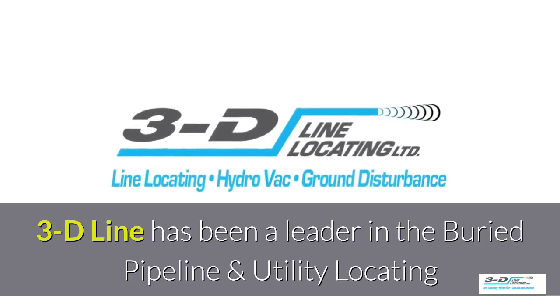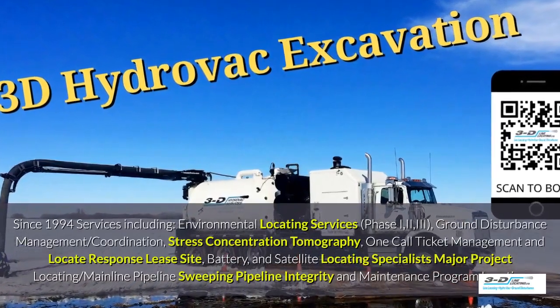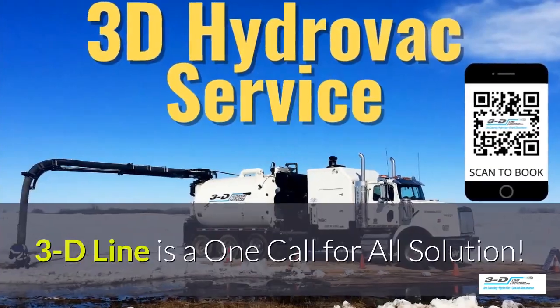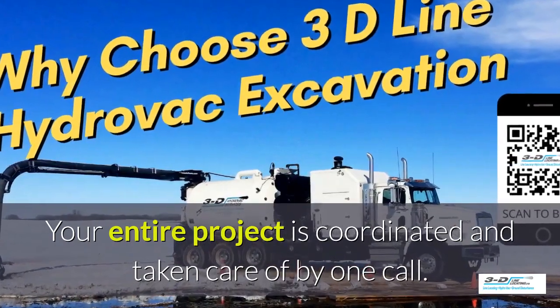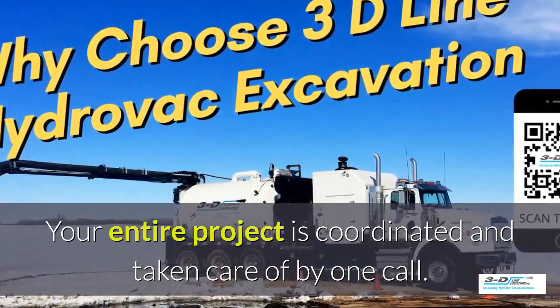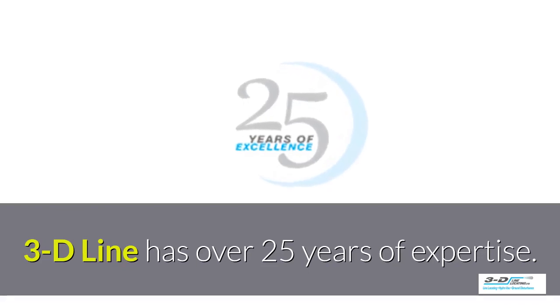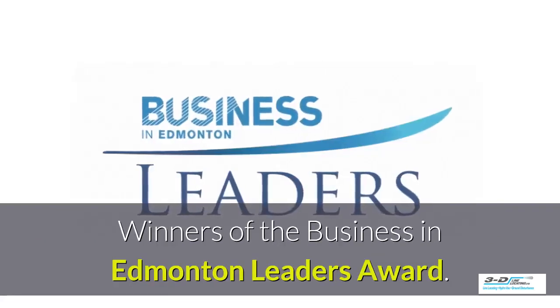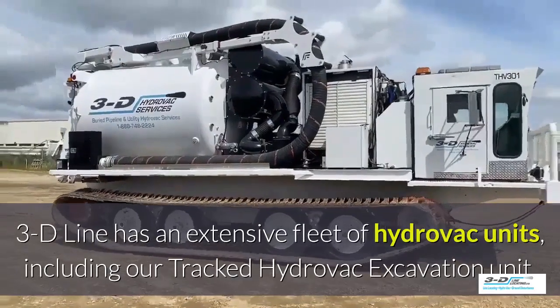3D Line has been a leader in the buried pipeline and utility locating field since 1994. 3D Line is a one-call-for-all solution — your entire project is coordinated and taken care of by one company with one call. 3D Line has over 25 years of experience and is the winner of the Business in Edmonton Leaders Award.